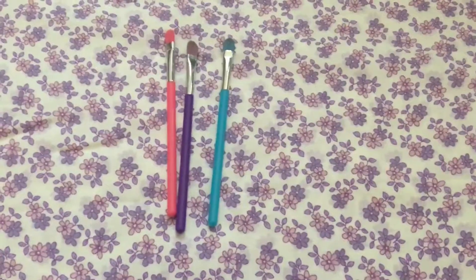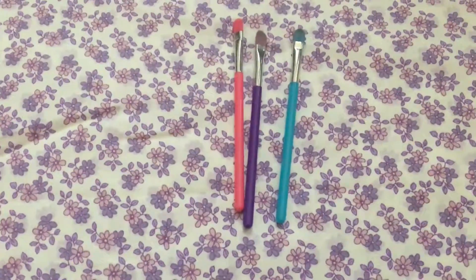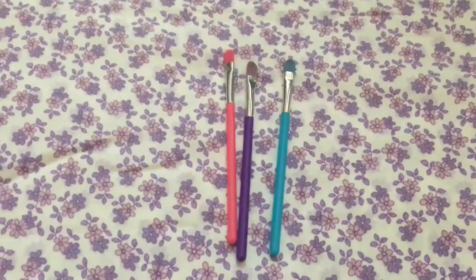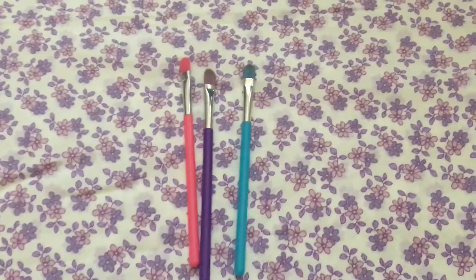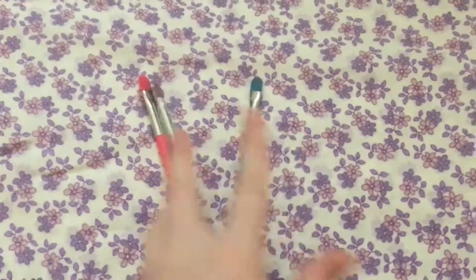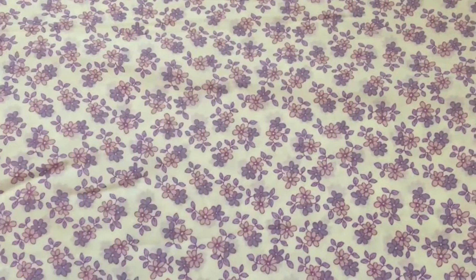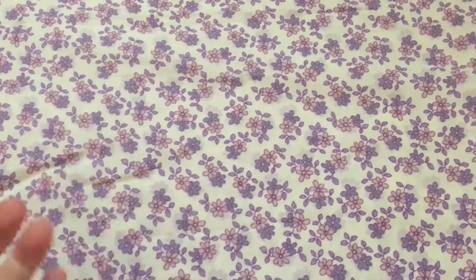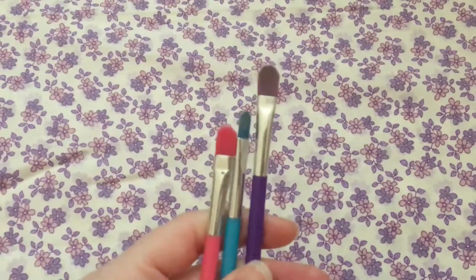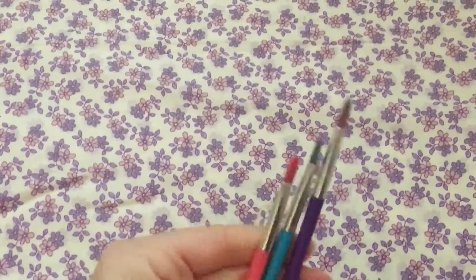Product of the week this week is these brushes from Family Dollar. They're one dollar a piece, or two for a dollar, and they come in all different colors. I wanted to feature these because they're really good for applying eyeshadow on the bottom of your lid, your waterline, or for liquid or gel eyeliner.